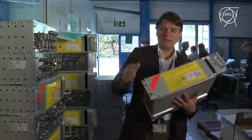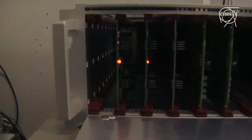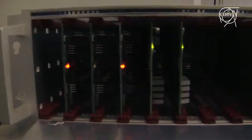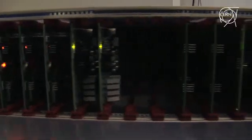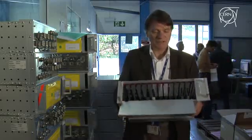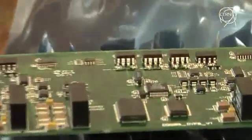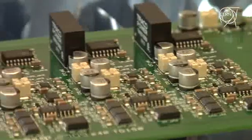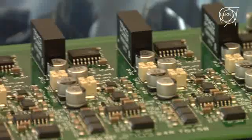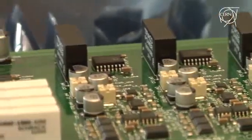This electronics has been built after the incident in September. It contains two types of boards. In total, when it is full, it will be a total of 13 boards sitting inside this crate. The first board will be the controller, with which we remotely control the system, take data out of the system, and treat the data already in the system.